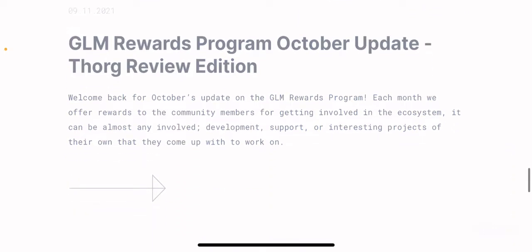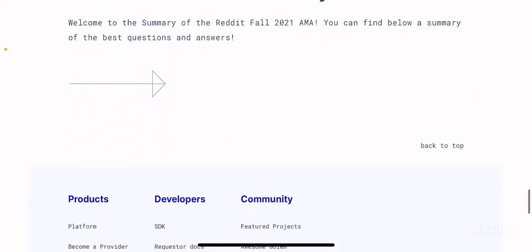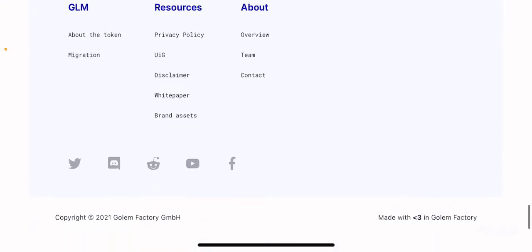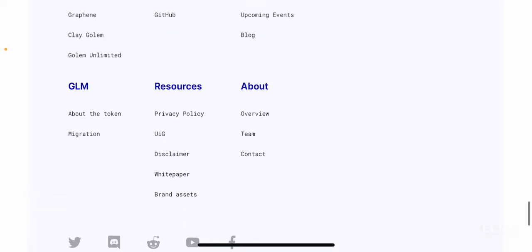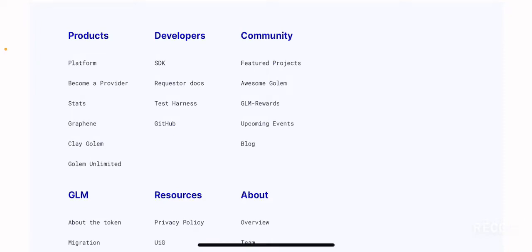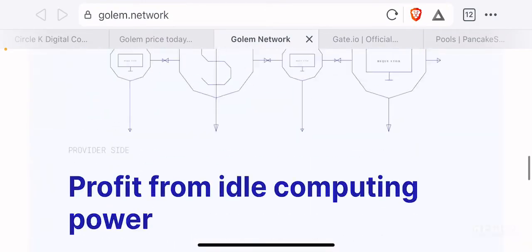There is a GLM rewards program October update Thor review edition — some of the updates for the project. Scrolling to the end of the page, you find information about social media platforms as well as information for developers, products, community, the token itself, and the platform. You can learn more about their platform by going through their website.